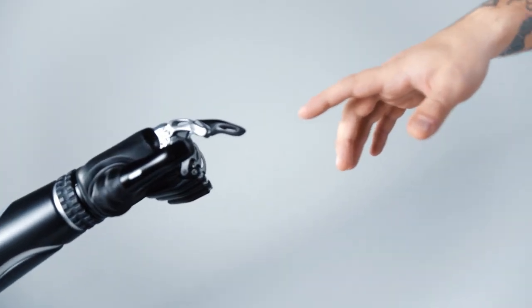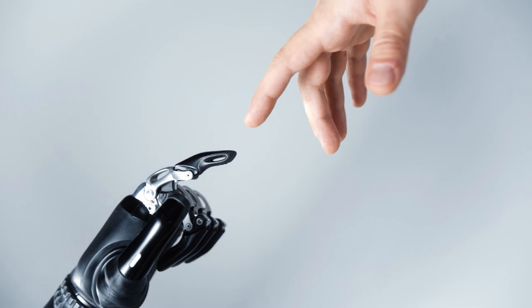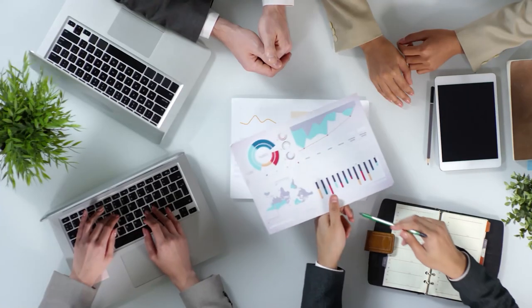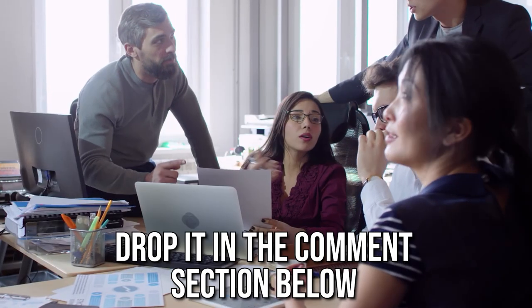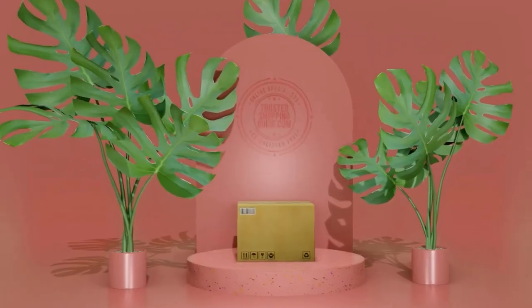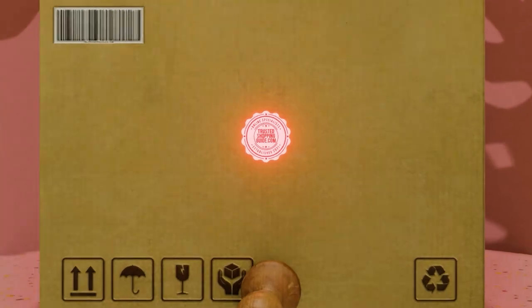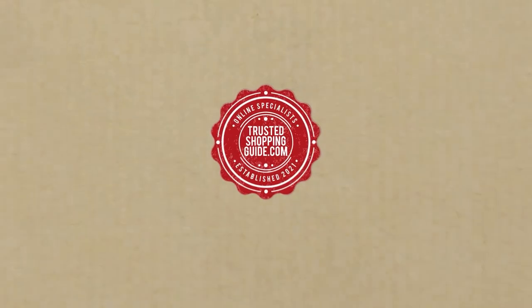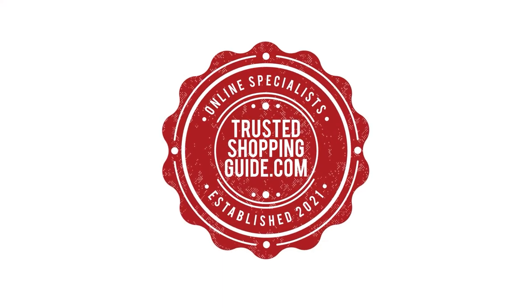And there you have it, folks — our 7 highest-rated digital reusable notebooks which got our team at Trustedshoppingguide.com excited this year. If you have any contenders for our next digital reusable notebook roundup which you would like our team to test, drop it in the comment section below and we will be sure to assess them for our next update. If you liked this video and it helped you in any way, please give it a like and hit the subscribe button so that you can stay connected and updated with all of our research into everything that makes our tech room great. We look forward to seeing you at Trustedshoppingguide.com again soon.